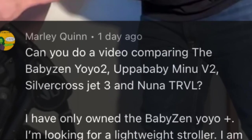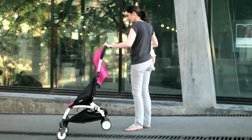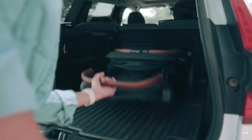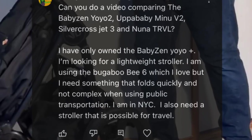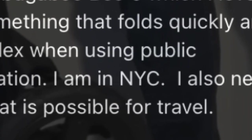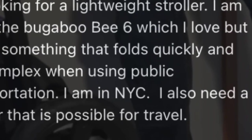The comment started by asking if we could do a video comparing four models: the Baby Zen Yoyo 2, the UPAbaby Minoo V2, the Silvercross Jet 3, and the Nuna TRVL. They specified that they were looking for a lightweight, easy-folding stroller for negotiating public transport, that they lived in New York City, and that they also wanted the ultracompact to be suitable for travel.